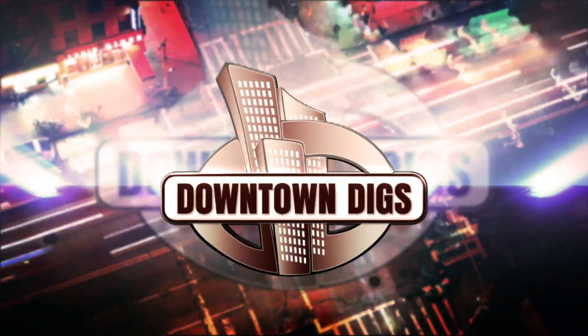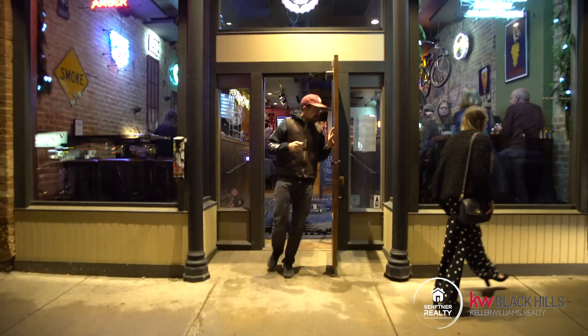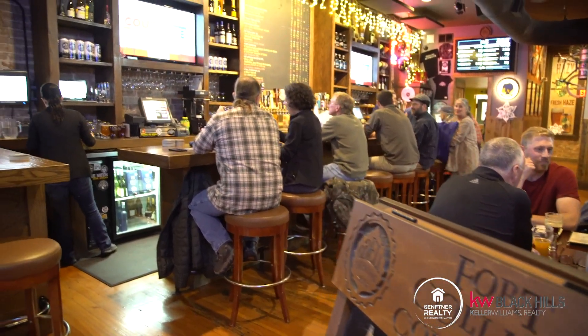Hey, what's up Justin? How we doing? Pretty good, how you doing man? Thanks for having us. I'm super excited to be here. As you know, I'm a huge fan of the Independent Alehouse. I love what you guys are doing here. Tell us about the place. Me and Tim opened this place in 2011.